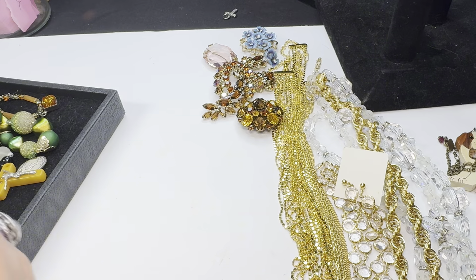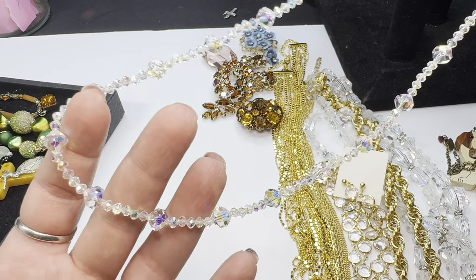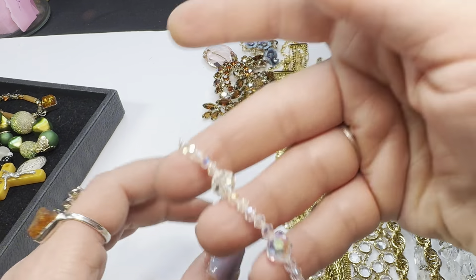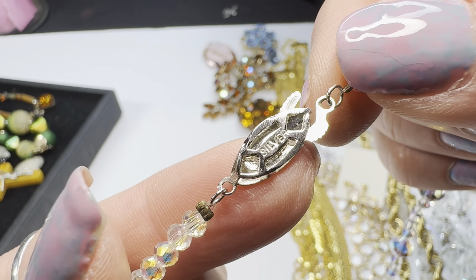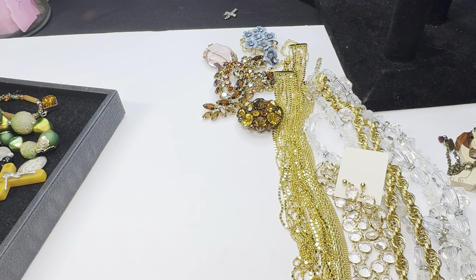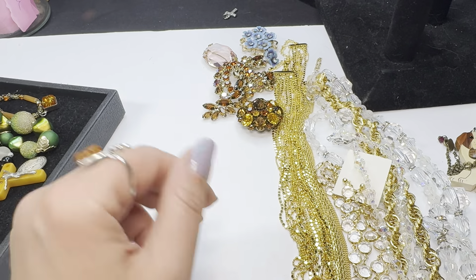I have this beautiful AB crystal necklace — stations with small and then large crystals evenly spread out. It does have a silver-marked clasp, though I haven't tested it yet. It is marked silver on the clasp and it is really pretty — about 21 inches long.